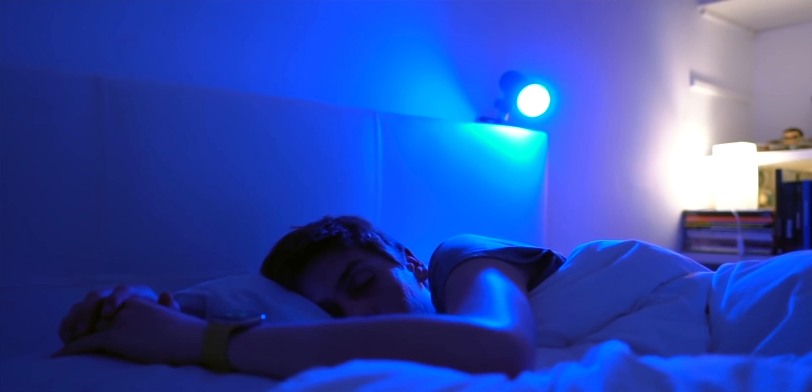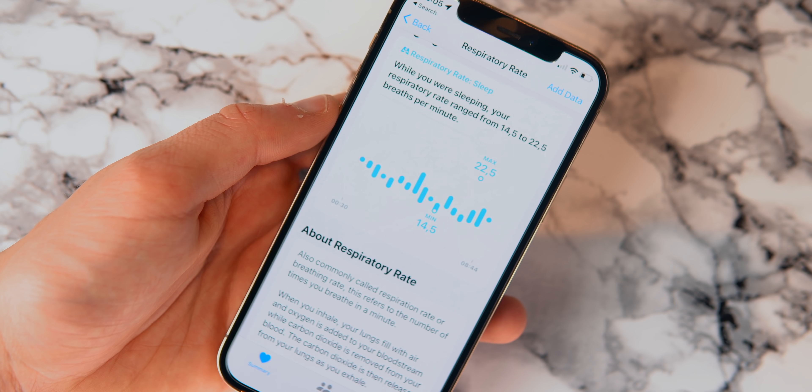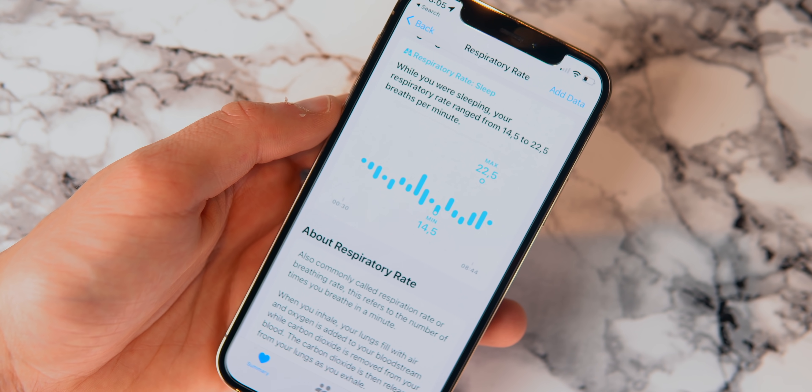watchOS 8 also tracks your sleeping respiratory rate — basically tracks your breaths per minute while you sleep. But after sleeping, you won't be able to see the information on the Apple Watch; you're going to have to open the Health app on your iPhone for that, which I don't really understand why. Hopefully on upcoming betas, Apple will implement that on the Apple Watch. It feels kind of weird — it gives you the information, but you've got to go on your iPhone.